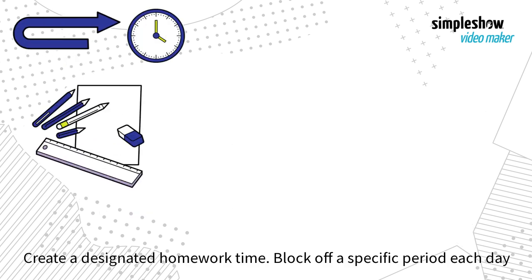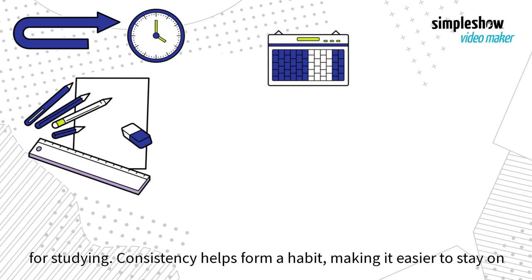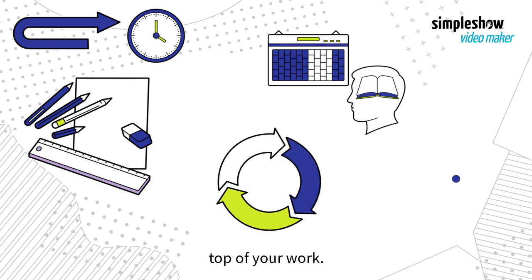Create a designated homework time. Block off a specific period each day for studying. Consistency helps form habit, making it easier to stay on top of your work.